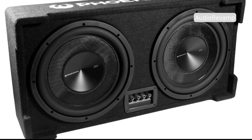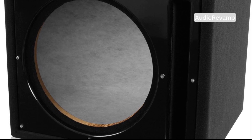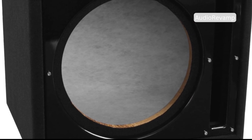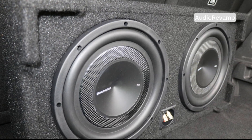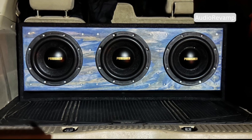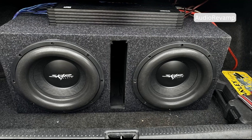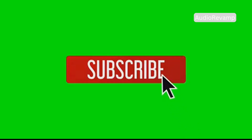So, which subwoofer wins? The answer depends on you — your space, your budget, and your taste. For big, cinematic impact in a large space, choose a ported sub. For tight, clean bass in a small space, go with a passive radiator. Audiophiles who crave detail and accuracy will love the control of passive radiators. Both designs can sound amazing — just pick what fits your needs. Use what you've learned to make a smart choice for your setup. Which subwoofer box do you prefer? Share your experiences and thoughts in the comments. Thanks for watching and I'll see you in the next video.